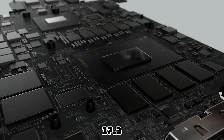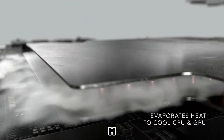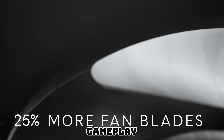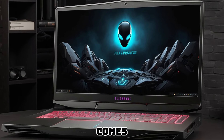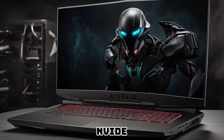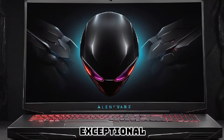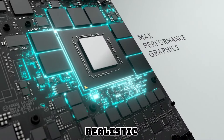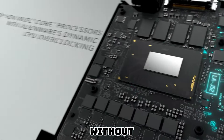Featuring a stunning 17.3-inch Full HD display with a high refresh rate, the Alienware M17R5 ensures crystal-clear visuals and smooth gameplay. Immerse yourself in the gaming world like never before, as every detail comes to life with vivid colors and sharp contrasts. Equipped with NVIDIA GeForce RTX 30 series graphics, this laptop delivers exceptional graphics performance. Experience realistic ray tracing, AI-powered DLSS technology, and seamless gameplay without any lag or stutter.